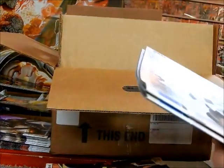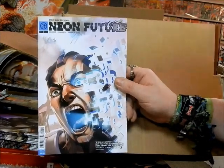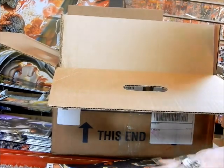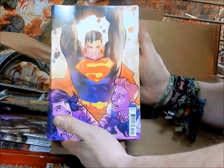This must be cover B of Neon Future — so we've got covers A, B, and C on that. And this is cover B on Action 1011.